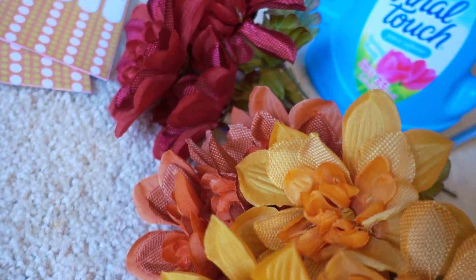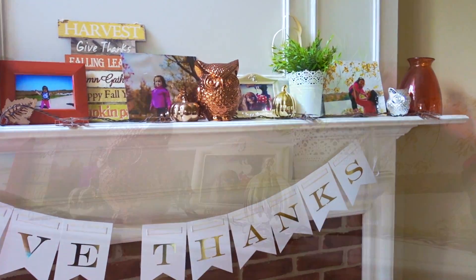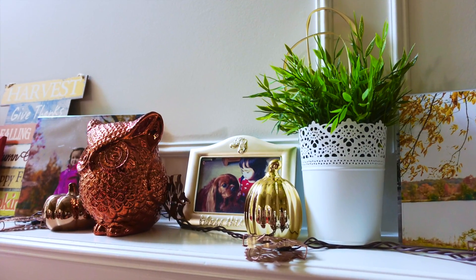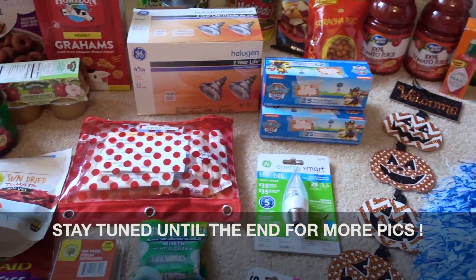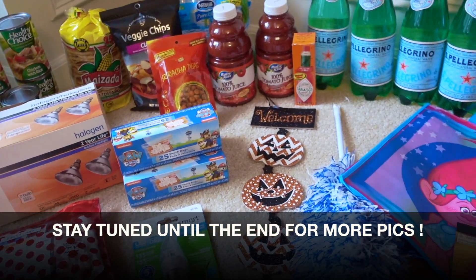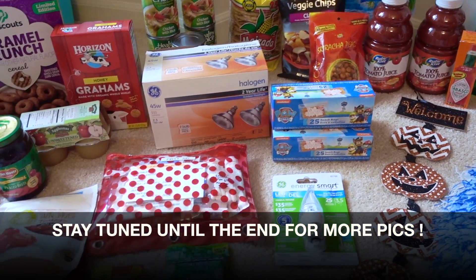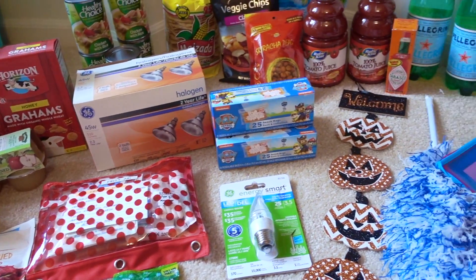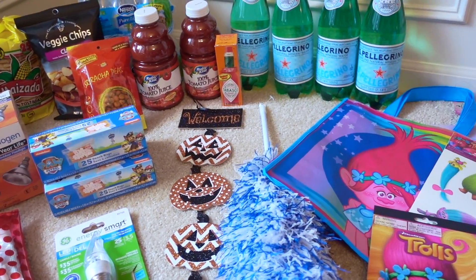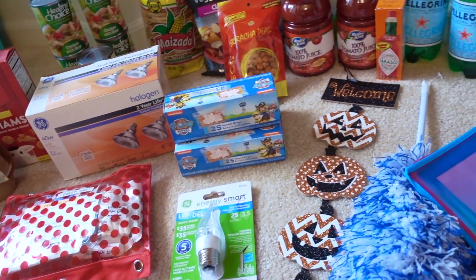One other fall item I bought were some mixed burlap-polyester flowers in orange, dark orange, and red. I have one little area of the mantle that I want to update with some fall flowers. Alright, so that is it! Let me know guys what goodies you have been finding — since I haven't been in the store, I could have very well missed an entire slew of nice cosmetics, craft items, or decorations. Let me know what you've been finding. Thanks so much for watching, take care!